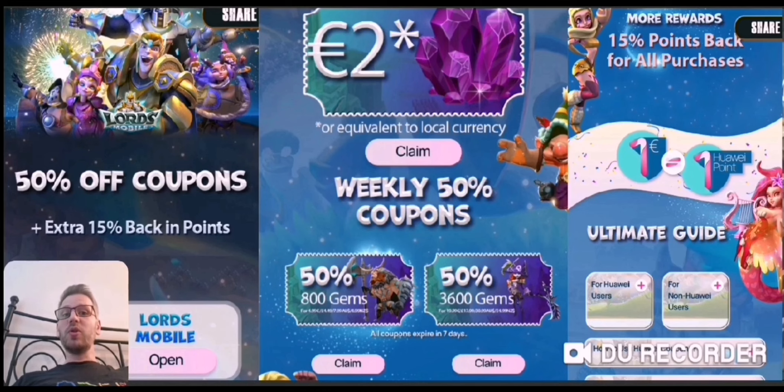You have to download Lords Mobile through the Huawei App Gallery and play through that app, not the Google Play Store or anything like that. Also make sure you have set your location to the UK, New Zealand, Ireland, or Australia — one of those — because that's the only way to access these current coupons.